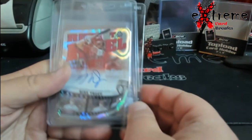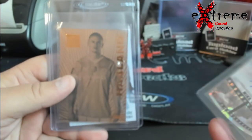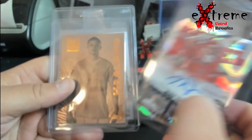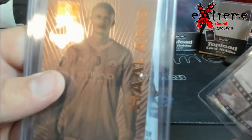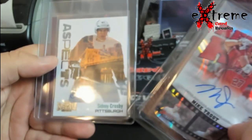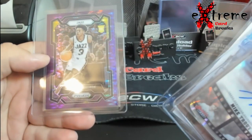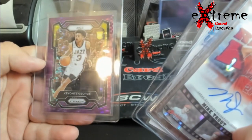Did start getting some PSA stuff put together — this is going to go into one order. Mike Trout Reel to Reel auto out of 50, the Holland bronze idol, and then a Sidney Crosby auto — one of my favorites — with the city of Pittsburgh in the background. And then Keante George purple pulsar out of 35.